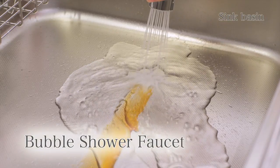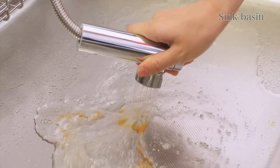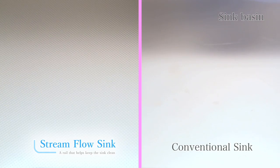Using the bubble shower faucet lifts up grease and washes it away. There's even more — the embossed finish makes it durable against scrapes from pots. And when it comes to sound, it's very quiet. The sound of tableware and water won't get in the way of conversation.